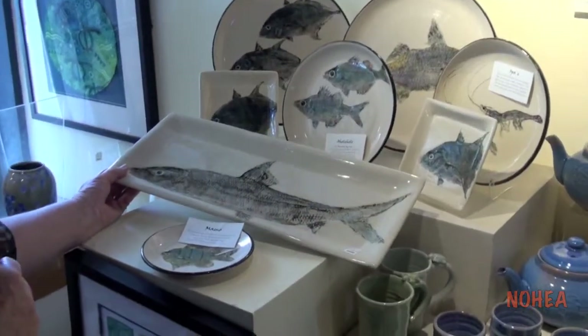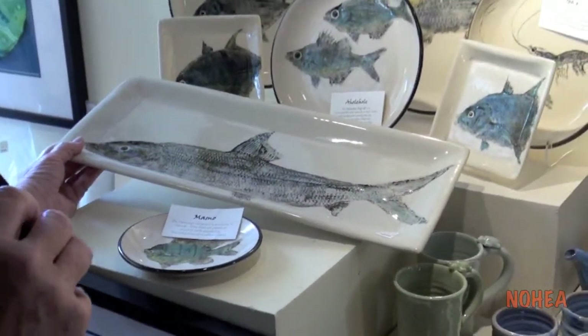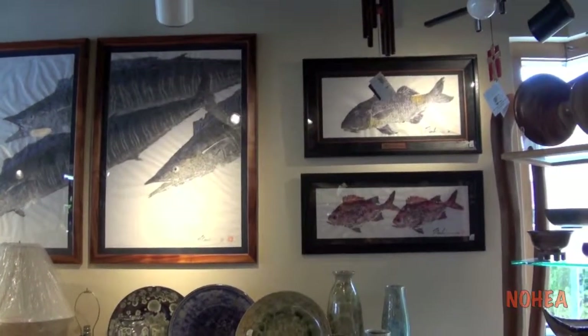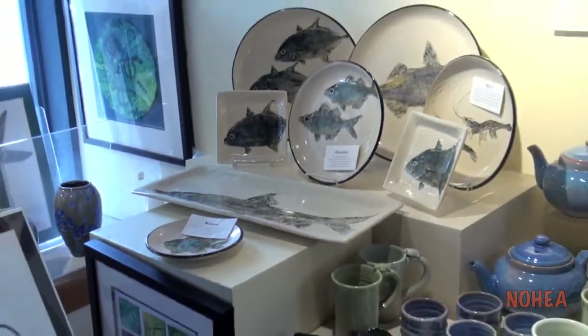Reed Yoshida's work — Reed is a fireman and he loves to do this in his spare time. He learned how to do gyotaku from Naoki and chose to do it instead in ceramics.